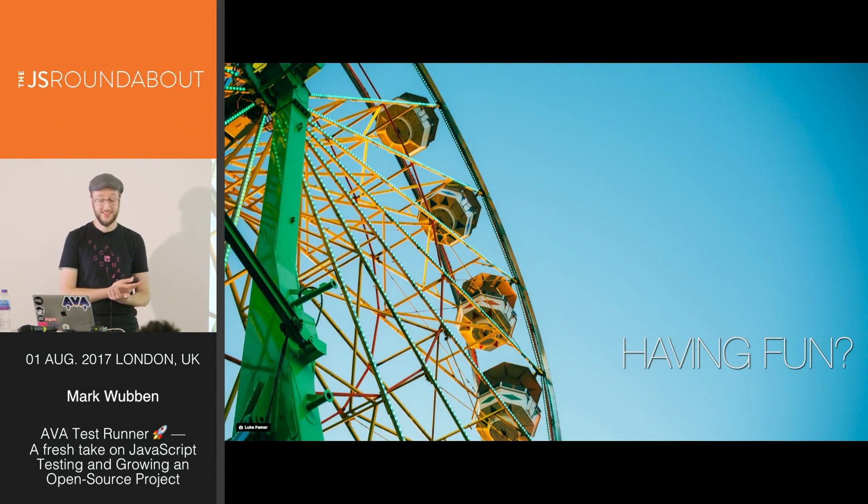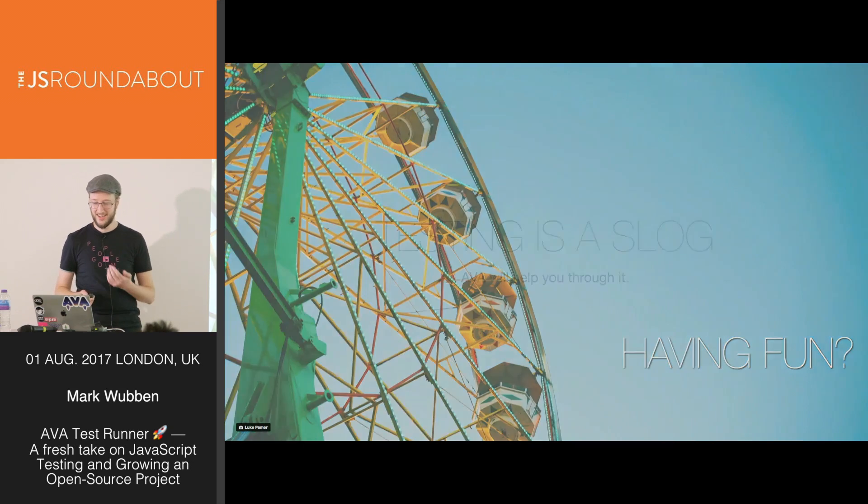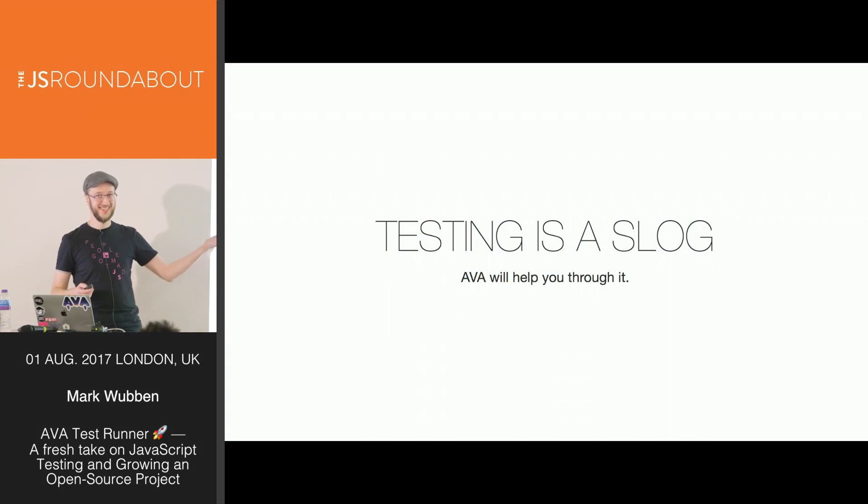So we've learned that testing matters, and we've learned about the types of testing we might encounter as we go about our day. Still, is any of this actually fun? I think testing is a slog, but Ava will help you through it.